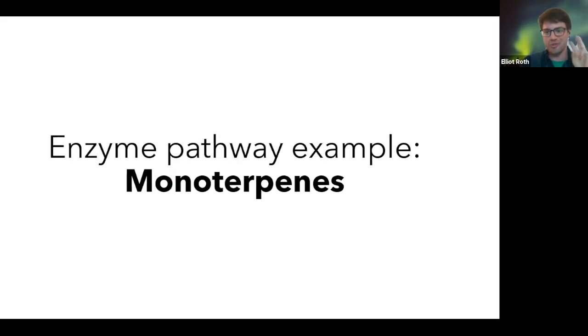I want to give three examples. This is a specific enzyme pathway — a series of enzymes — to produce monoterpenes, which are a variety of different smells. What's kind of cool is you can see the relationship between molecules and how closely related they are, just on the basis of simple additions or subtractions to the base molecule structure.